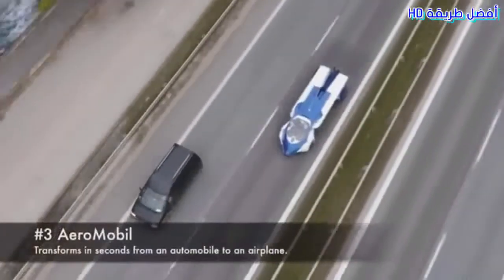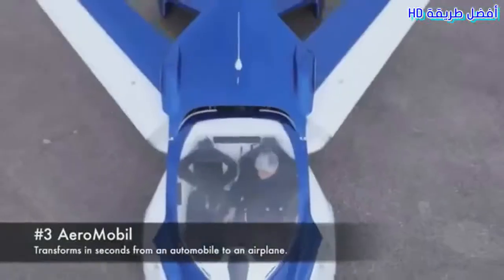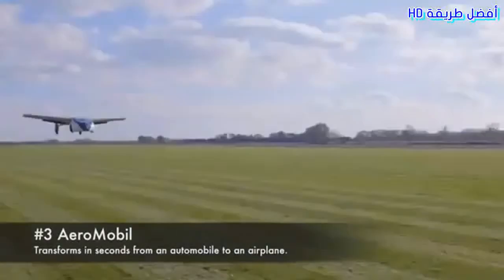Number 3: AeroMobil. Transforms in seconds from an automobile to an airplane.